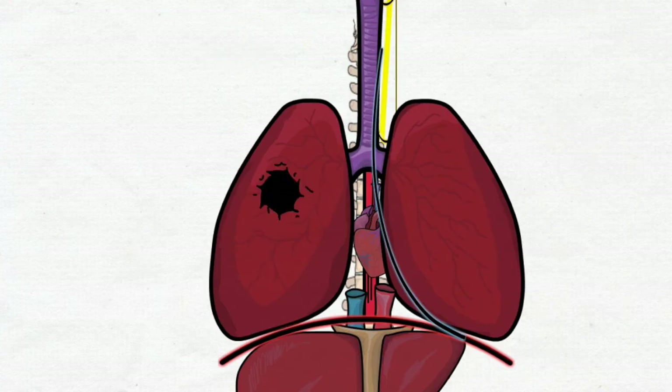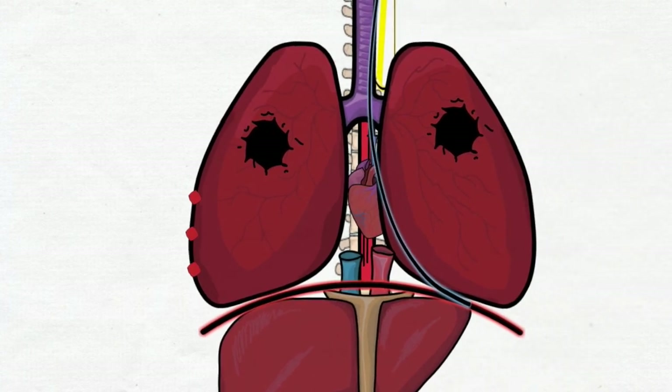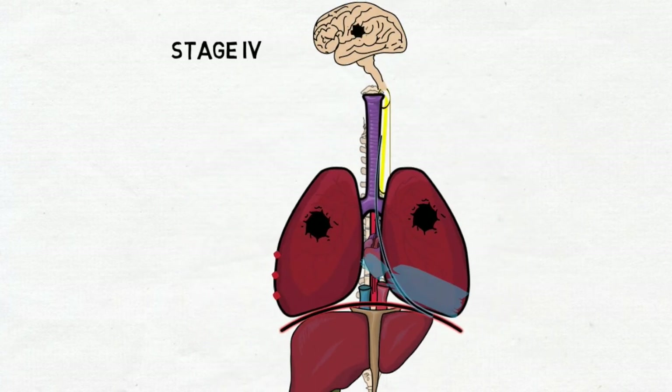Stage 4 is characterized by one of the following: a separate tumor in the other lung, tumor with pleural nodules, malignant pleuritis or pericarditis, or distant metastasis.